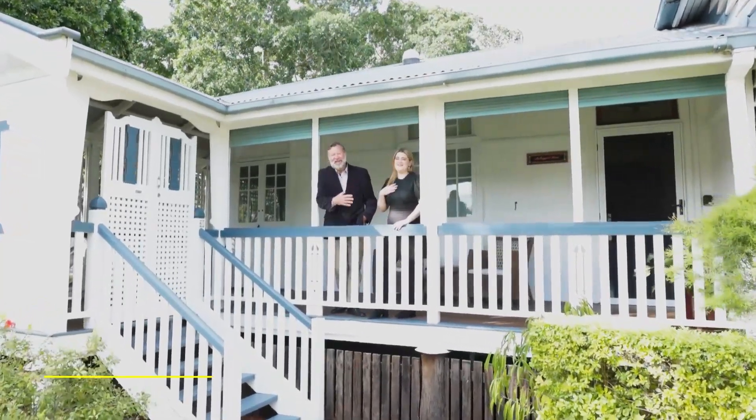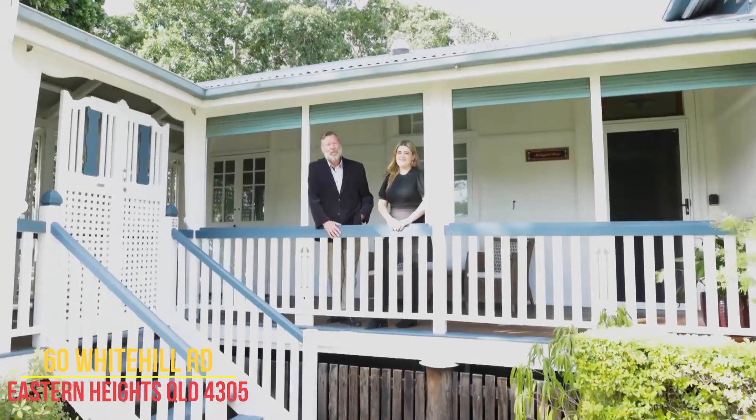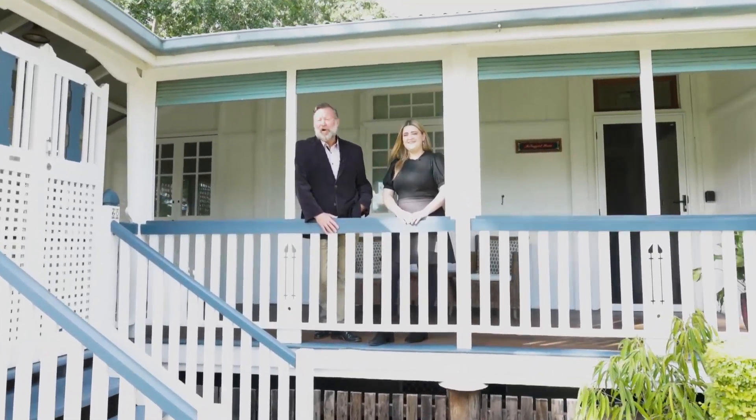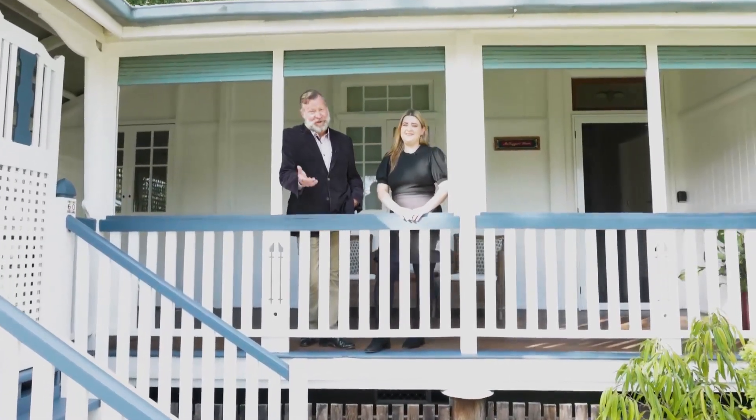Hello, I'm Andrew and I'm Danica, and welcome to this gorgeous home — McTaggart House, located at 60 Whitedale Road, Eastern Heights. Multiple living areas, three bedrooms — you're going to love the inspection.